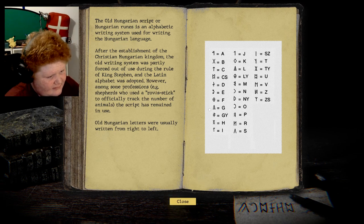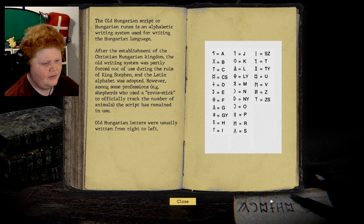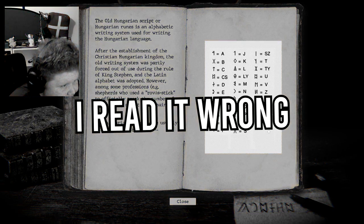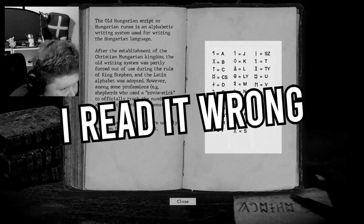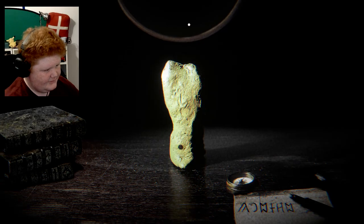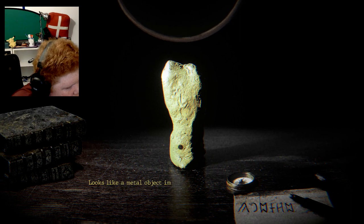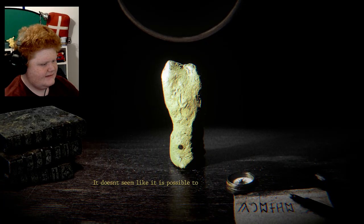The Old Hungarian letters were usually written from right to left — so it's like Arabic. Okay, so what does it read? This weird thing looks like a G, the upside-down C looking thing is an O — so G, O. Whatever that star thing is: U. G-O-U... it's gonna spell 'ghoul' maybe.